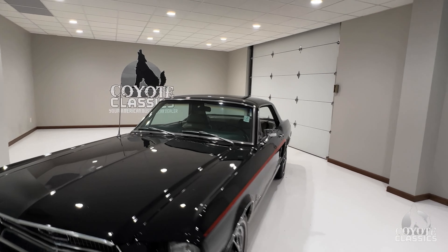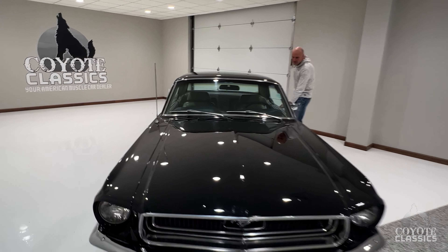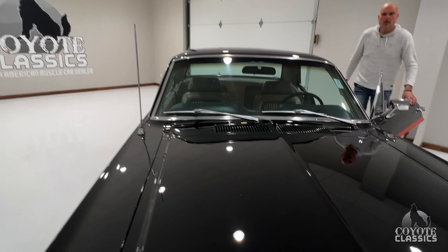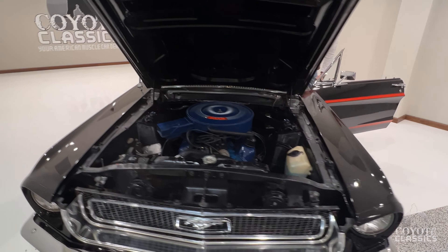Same owner since 1980. We bought it from the owner that owned it since the early 80s, so it's a really quality car. The paint job was done many, many years ago, and it's still buffed out great and looks awesome today.